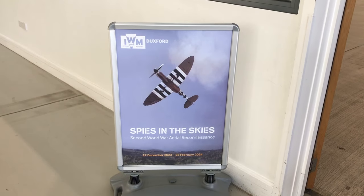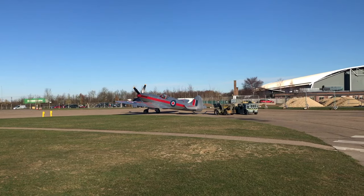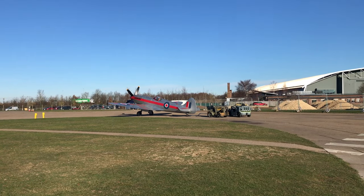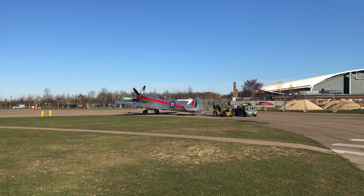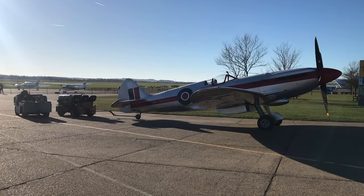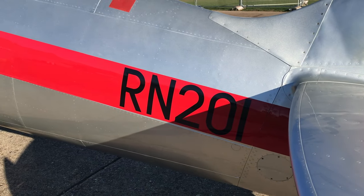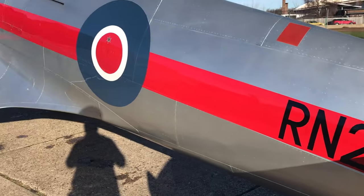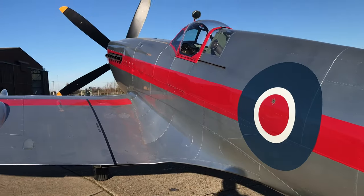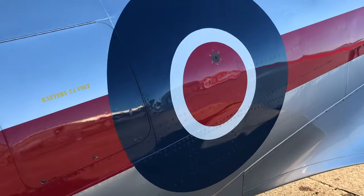Anyway, the reason why we are here is to see the Spies in the Skies exhibition, all about aerial photo reconnaissance. But first, let's have a look at this - I couldn't not show you this. I walk in and this plane is just sitting there. I was able to go up and have a proper look at it. RN201 - this is a Mark 14 later variant Spitfire. Absolutely beautiful.